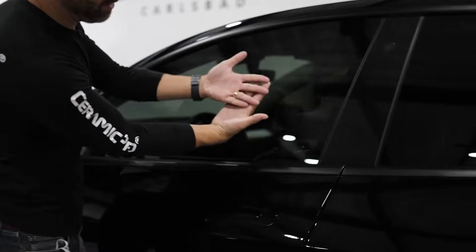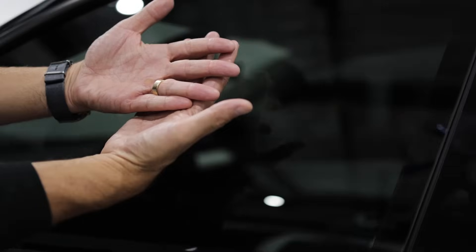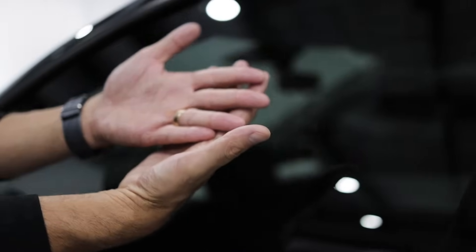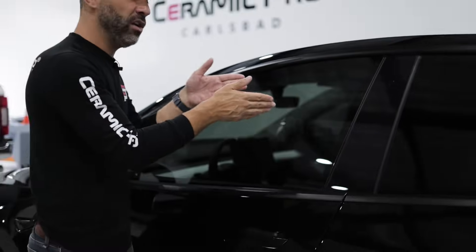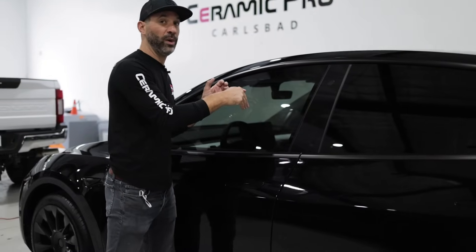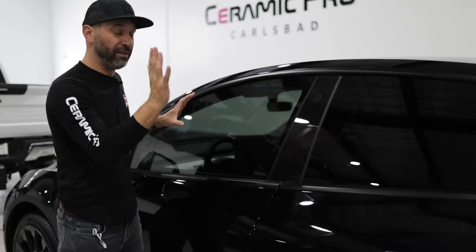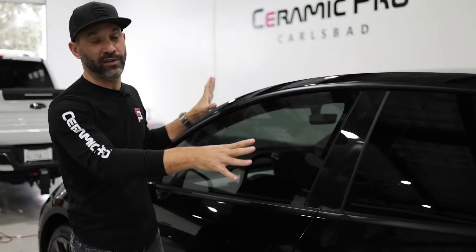What does that mean and how does it do it? Most window tint works like a polarization, almost like a net, and the heat travels through and it catches it. But the way the ceramic IR nanoparticles work is they actually redirect the light and the heat so many times as it's trying to travel through that it never makes it all the way through. It basically reflects a lot of the heat, captures a lot of it in the glass, and then quickly disperses it.